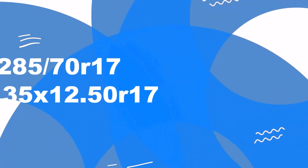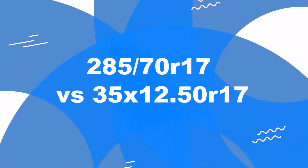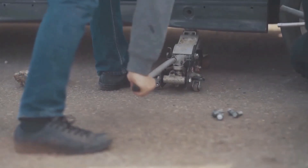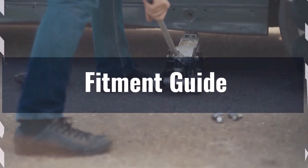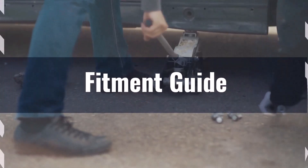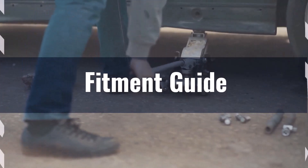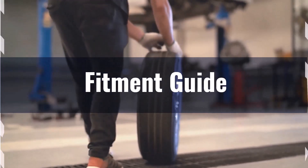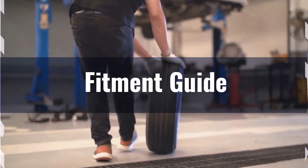Welcome to our comparison video on switching from 285/70R17 to 35x12.5R17. The diameter difference between these sizes is 7.1%, which exceeds the acceptable range. Therefore, the interchange is not recommended without adaptations, such as leveling or lift kits, to accommodate the larger size and prevent issues like rubbing.